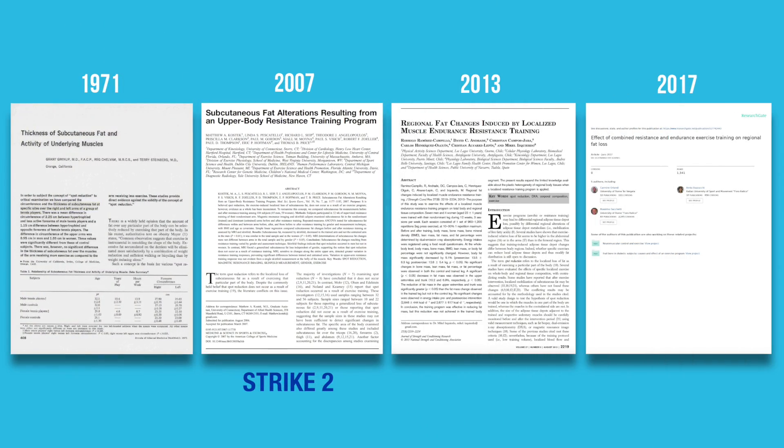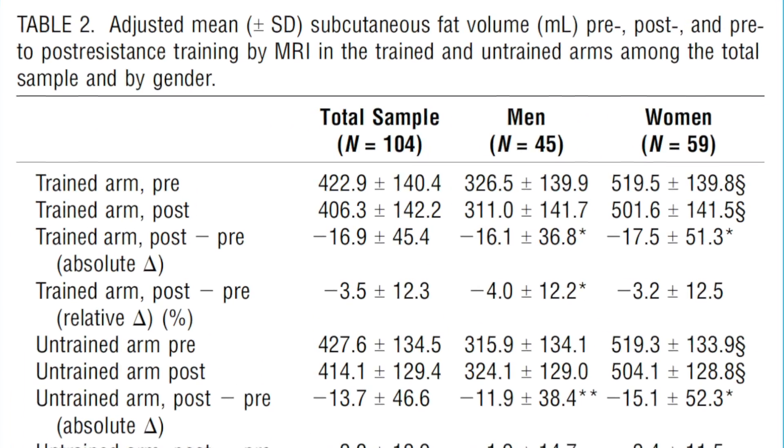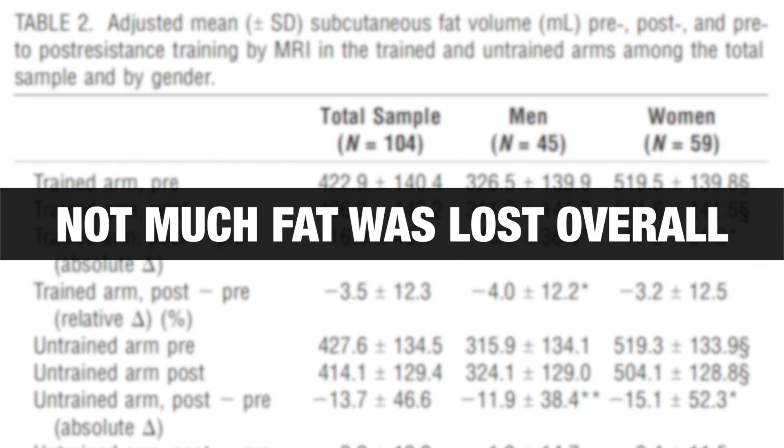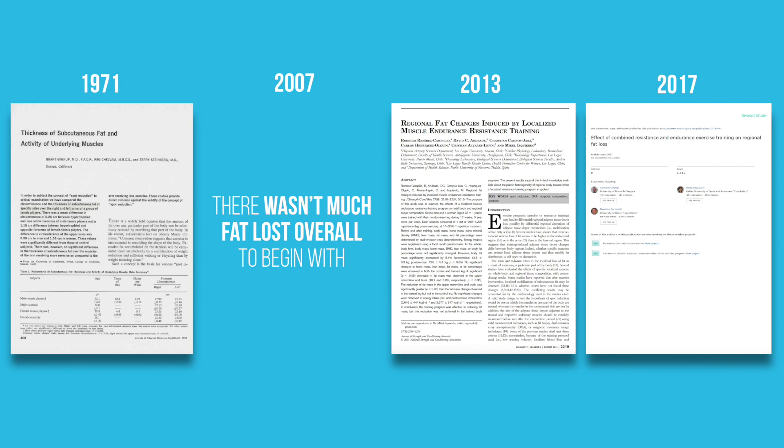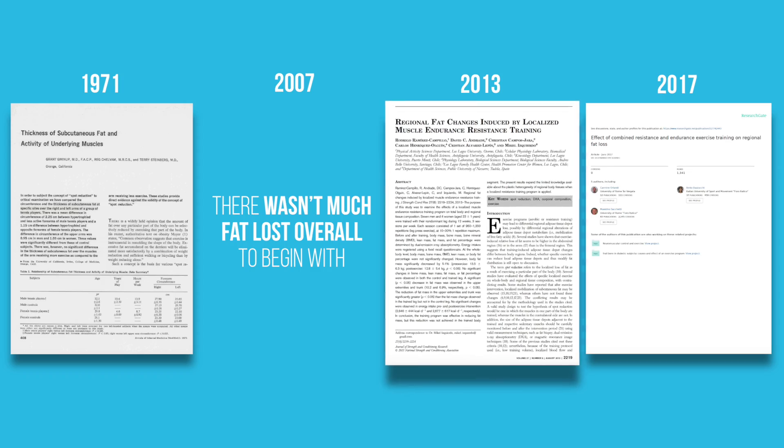However, this study also isn't the best because when you look at the actual data, not much fat was lost over these 12 weeks overall. So it isn't surprising that you wouldn't see spot reduction, since there wasn't that much fat lost in the first place to begin with.